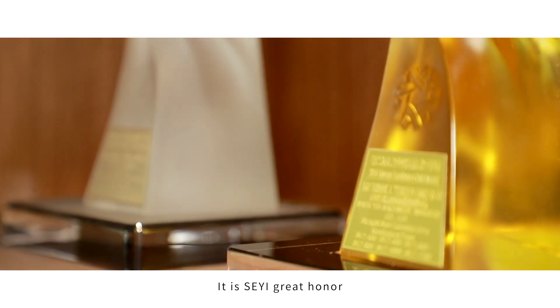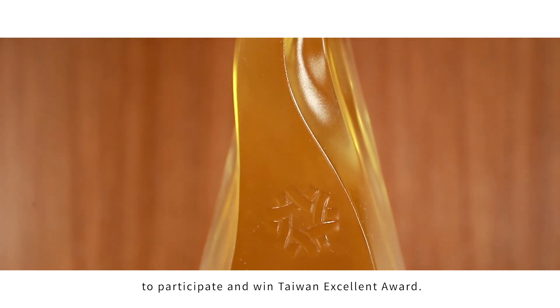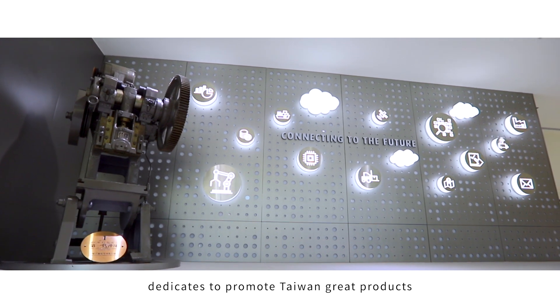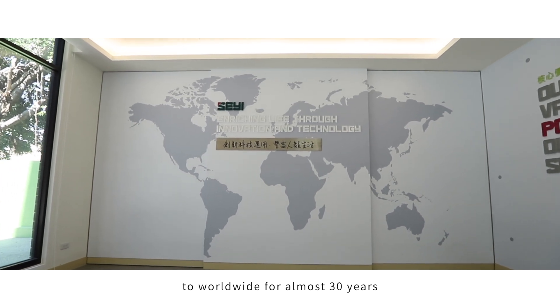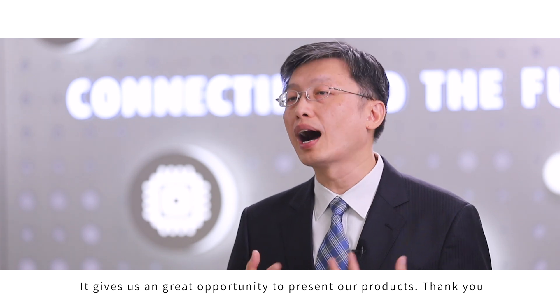It is Xie Yi's great honor to participate in and win the Taiwan Excellence Award. We highly appreciate that the Taiwan Excellence Award organization dedicates itself to promoting Taiwan's great products worldwide for almost 30 years. It gives us a great opportunity to present our product.